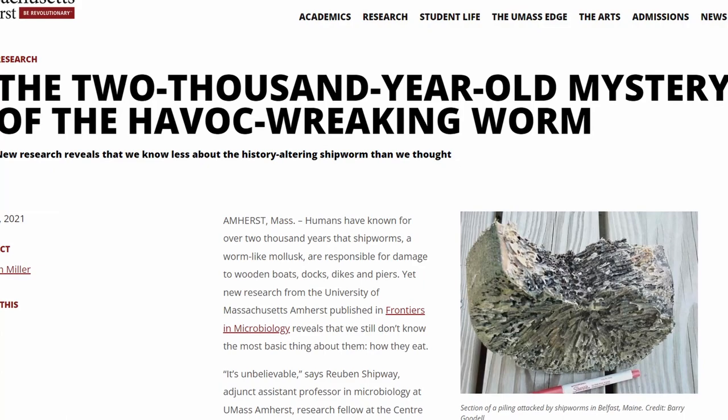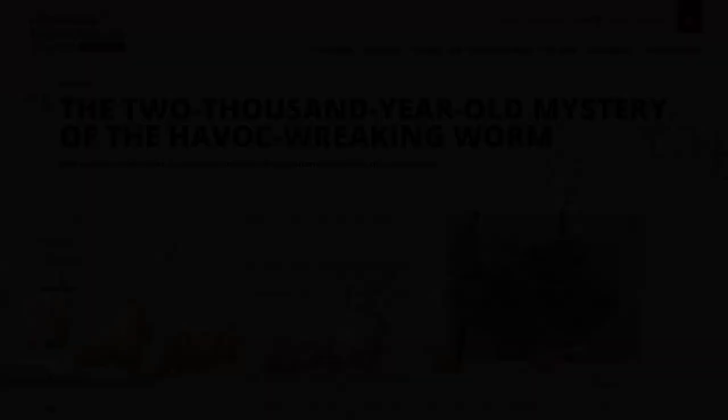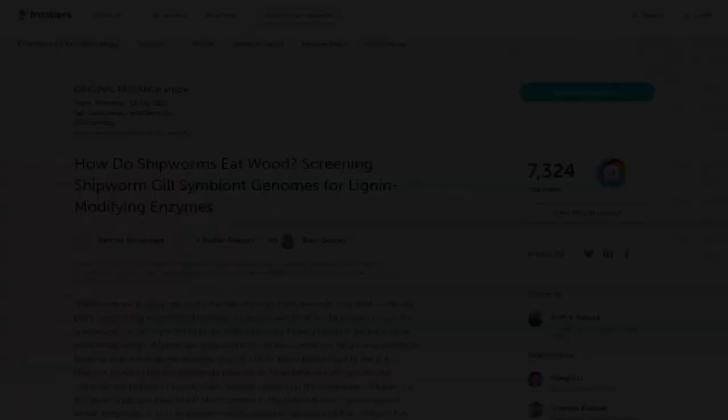Canadian logging companies detonated dynamite in the water to create a pressure wave that killed shipworms inside floating logs. Chemical concoctions came into widespread use, often polluting waterways. Marinas scoured the world for naturally repellent wood, contributing to deforestation, particularly in the tropics. Few of these defensive tactics did much more than postpone invasion, so people also went on the geographic offensive, making the shipworm their unwitting co-author as they reshaped North American coastlines.